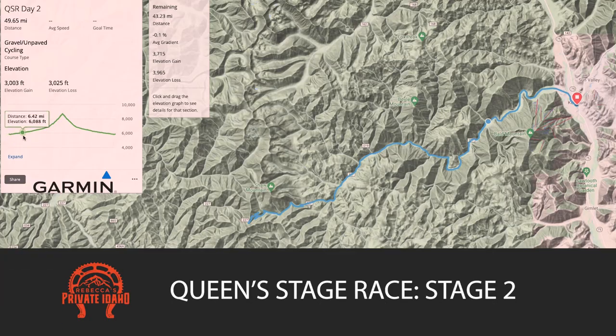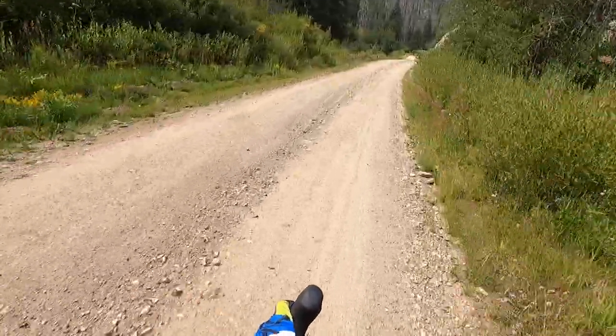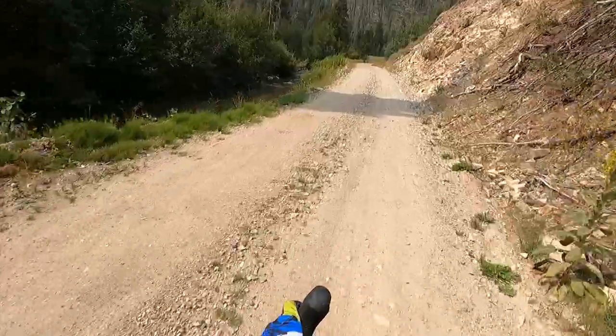I am out here at Warm Springs Road. This is stage two of the Queen's Stage Race, the Dollar Hyde Hill Climb. Stage two is a neutral rollout from town. It's a pretty chill ride out here — there are a couple of climbs, but nothing massive until we get to the bottom of Dollar Hyde.